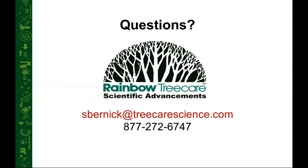Those were great questions. We appreciate everybody joining today. If you have additional questions, you can contact us at our toll-free number: 1-877-272-6747. Have a fantastic rest of your Friday and a great weekend, and please join us for our remaining webinars coming up in the next few weeks. Thank you.